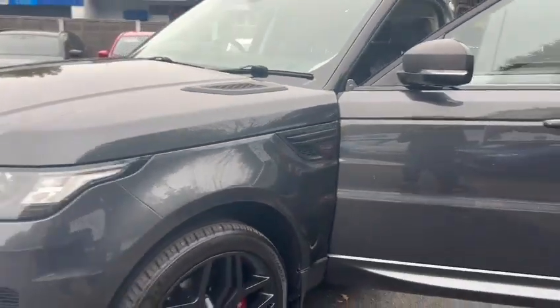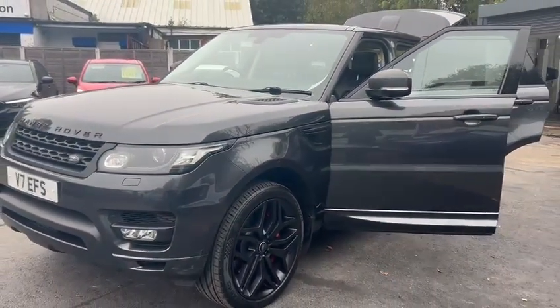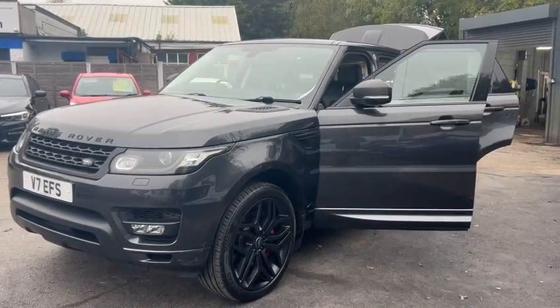If you have any questions or queries about this car, or would like to arrange a test drive, please get in contact with us. Thank you very much.